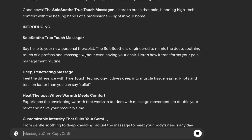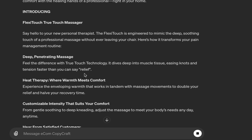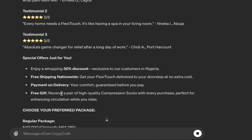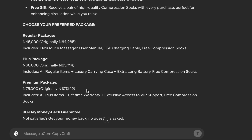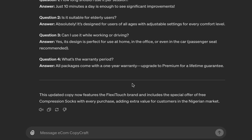Let's see what happens. You can now see we have 'Flexi Touch True Touch Massager' — it changed the brand name throughout. It also incorporated 'receive a pair of high-quality compression socks with every purchase, perfect for enhancing circulation while you relax,' showing how it complements the main product. In the packages section we now have 'Flexi Touch Massager, user manual, USB, and free compression socks.' You have your complete copy in just minutes.